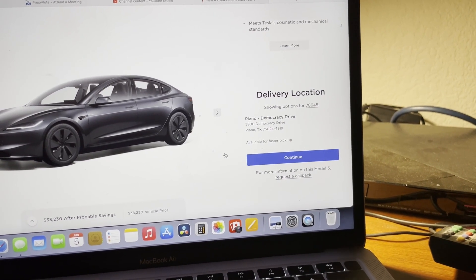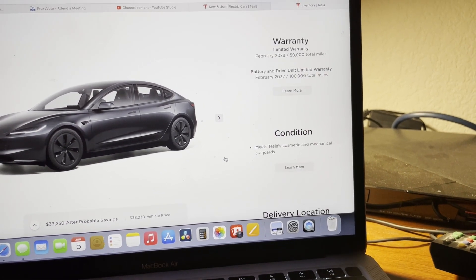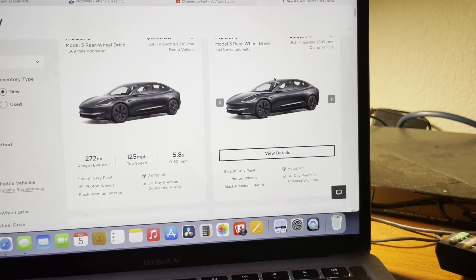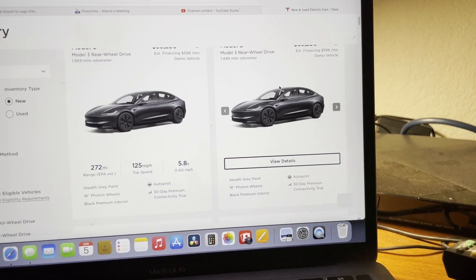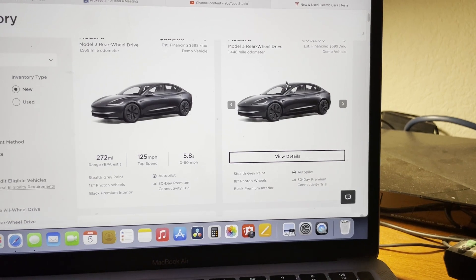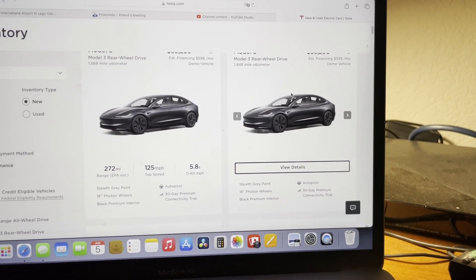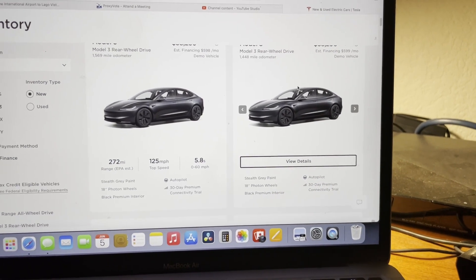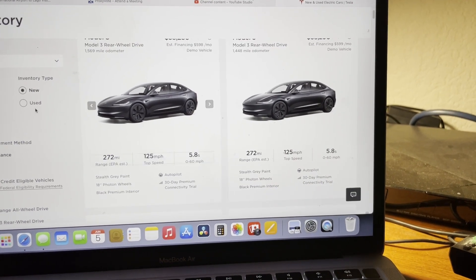Delivery relocation is Plano, so you'd pick it up in Plano. They have other ones in the Austin area too. So there we go — brand new, off the lot, you save a few hundred dollars because it was a demo vehicle. I get it, for some of you this is too much of a stretch. I had a friend challenging me on this, and I said just look for used. So, Model 3 used...